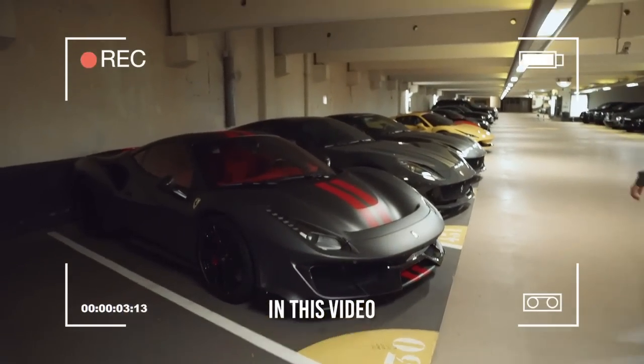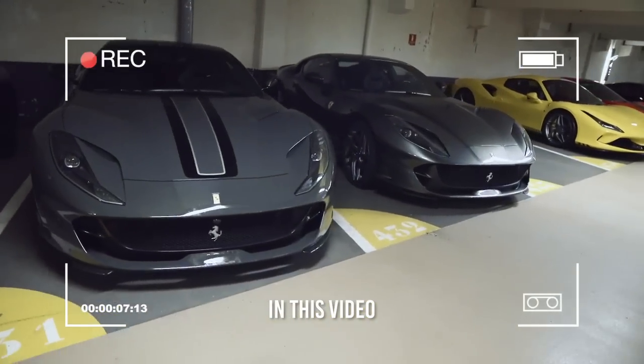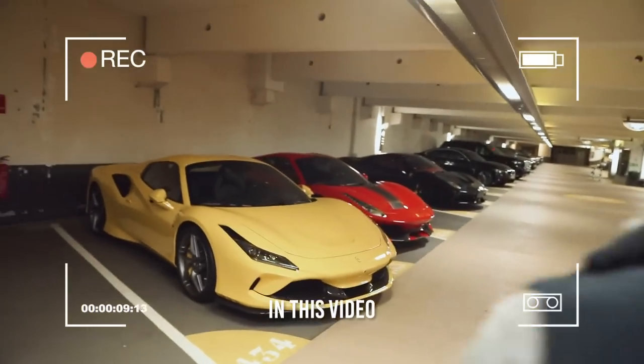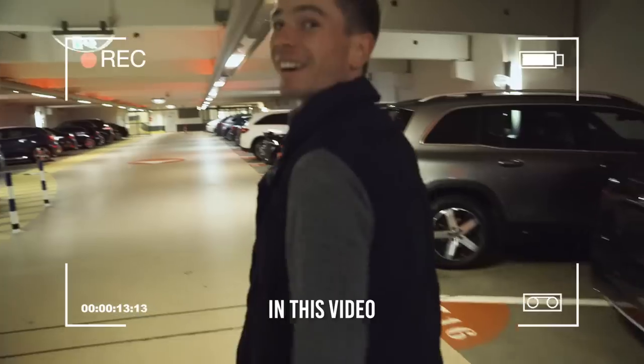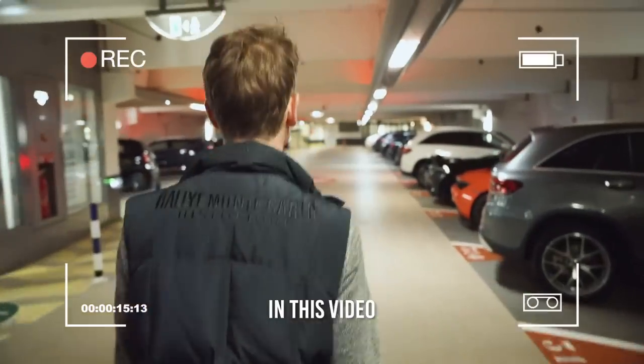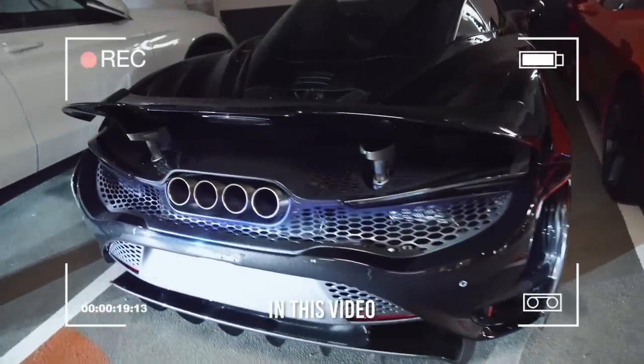Monaco, that is quite something. Look at this — two 812 Superfasts. Oh my god, it just is never-ending, this is ridiculous. What a beast. This is the first time I see one in real. Oh my god, 765LT.